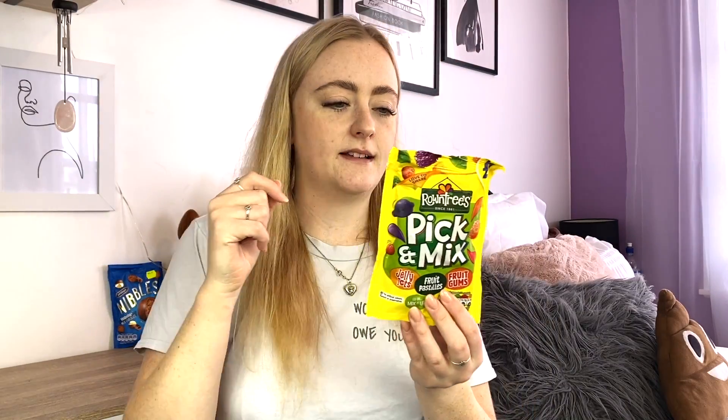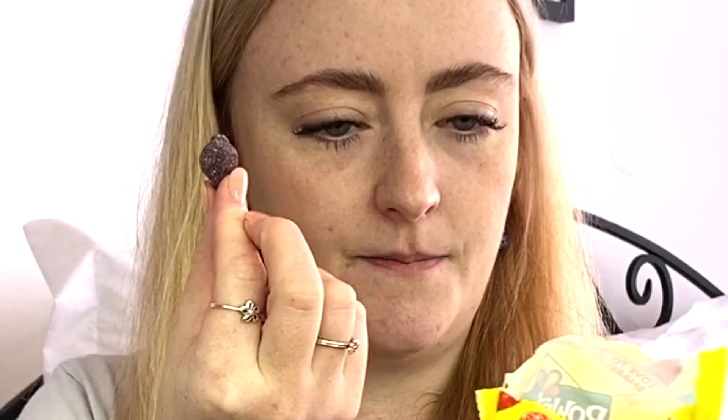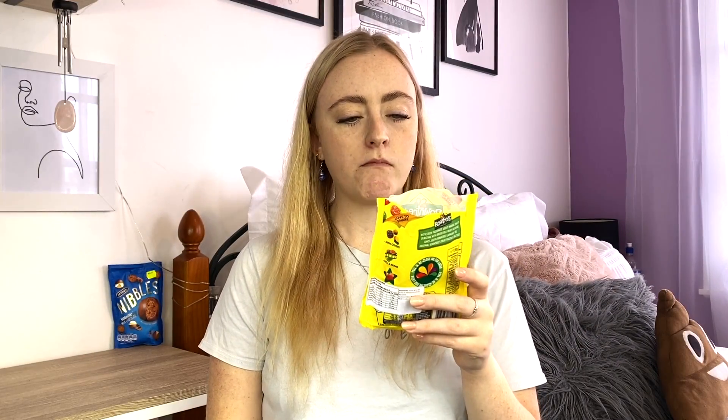Next up we have the pick and mix — I've got to try all three of these. The first one I'm going to try is this one shaped like a lemon — I think that's a fruit gum. Oh it's already stuck in my teeth. The flavour of that is so good, it's so flavourful — you can definitely taste that it's blackcurrant. The first bite is where it gets stuck and then you literally can't move it to the other side of your mouth unless you use your finger. But it still tastes really good.